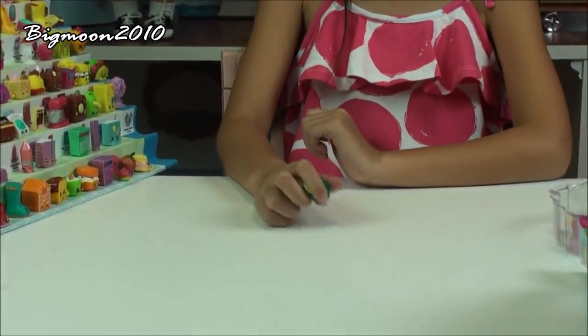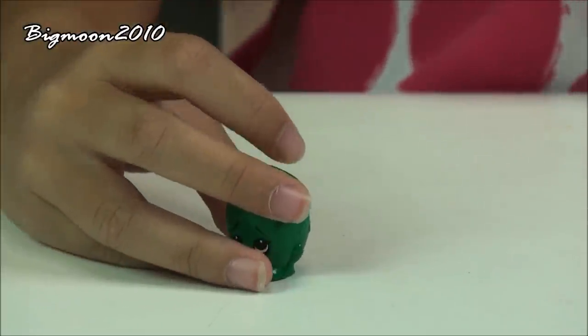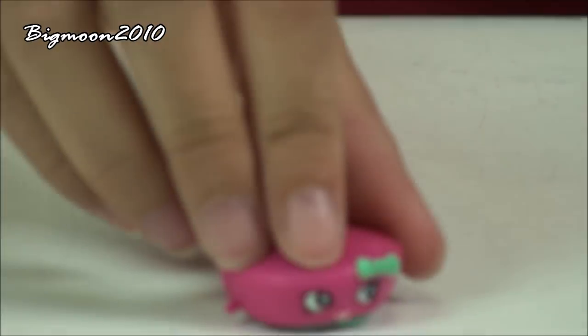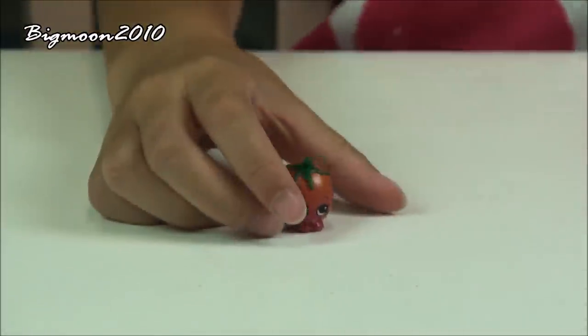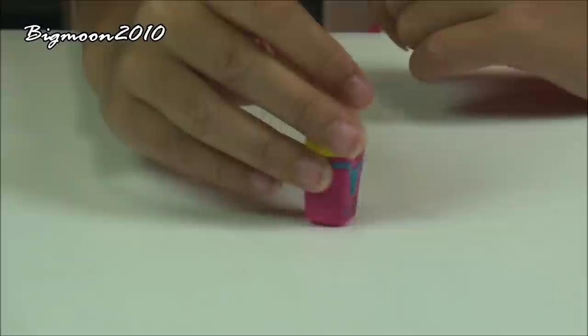Now I'm going to show you all the Shopkins that came with this toy pack. First is Piwi Kiwi which is a common from the fruit and veg, and I already have that one. Next is Bonnie Beret from the hats, which is a common, and I already have that one. Next I have Cheddar Tomato which is a rare from the fruit and veg, which I already have. Next is Fiona Fries which is a common from the international food, we already have that one.